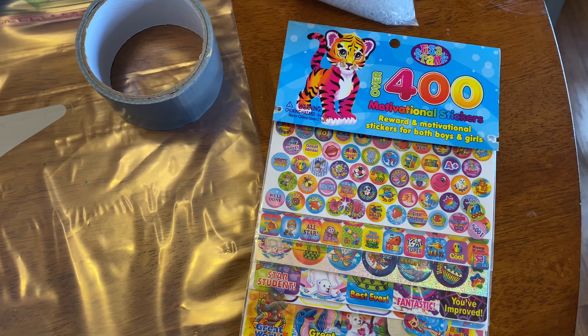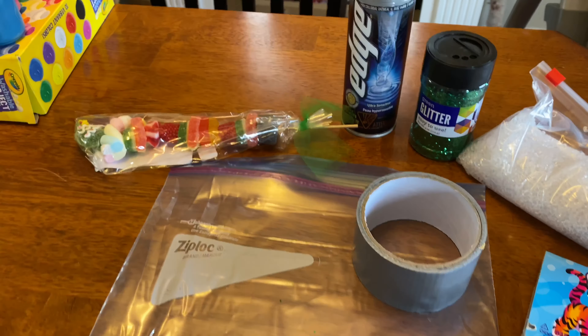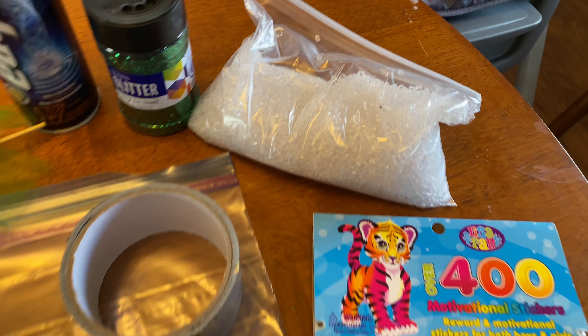I just glued mine to an old cheap Dollar Tree frame. I did put cardboard on the back just to have some more stability and structure because it was a flimsy frame. As you can see, those are a little loose — my daughter's a little rough with this.